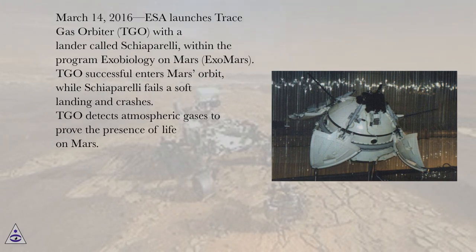March 14, 2016, ESA launches the Trace Gas Orbiter (TGO) with a lander called Schiaparelli within the program Exobiology on Mars (ExoMars). TGO successfully enters Mars orbit, while Schiaparelli fails a soft landing and crashes. TGO detects atmospheric gases to prove the presence of life on Mars.